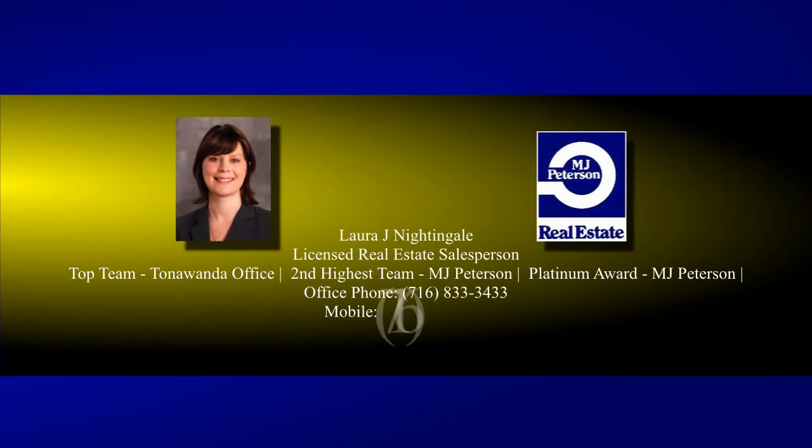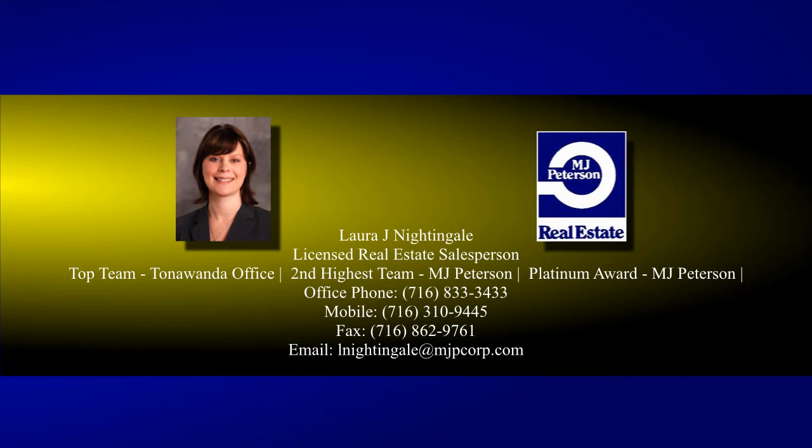Call Laura today to see more, and visit mjpetersen.com for more info, map directions, and click the call button for instant agent access.